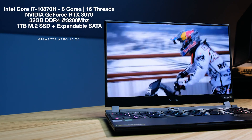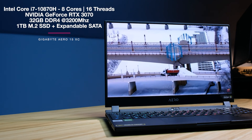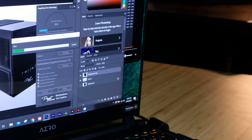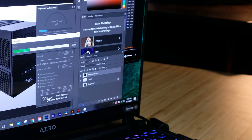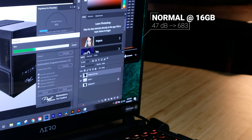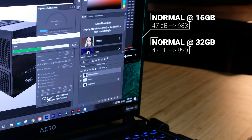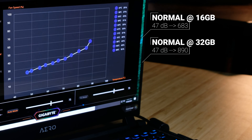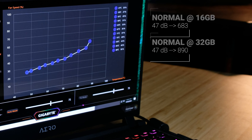Should you get 16 or 32 gigs of RAM? If your budget can allow, I'd recommend 32 gigs of RAM, because if you use this laptop on 16 gigs of RAM, you don't have a higher ceiling inside of Photoshop or other design tools, which then limits the performance. Running the Photoshop benchmark with 16 gigs of RAM scored a 683, and running it with 32 gigs of RAM scored an 890 — over 200 points more by adding that extra 16 gigs of RAM.